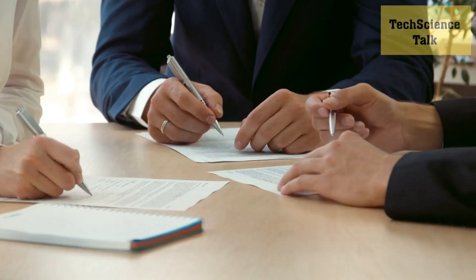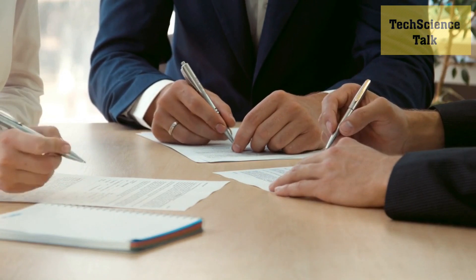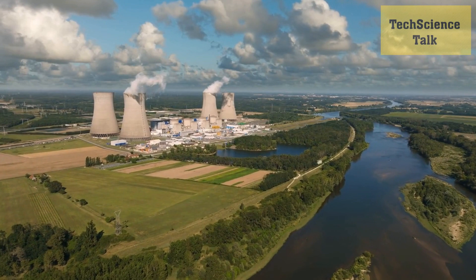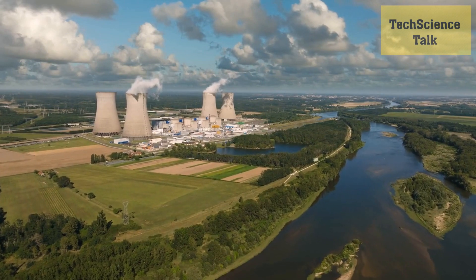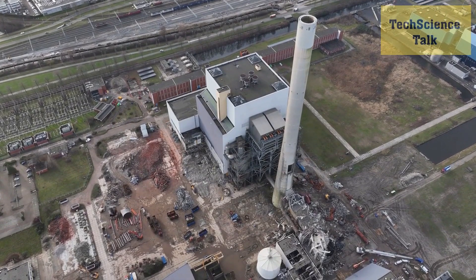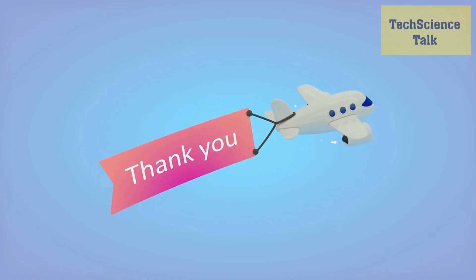In conclusion, the latest breakthroughs in renewable energy technology are offering hope for a more sustainable future. From solar and wind power to emerging technologies like tidal and geothermal energy, there are a range of solutions helping to reduce our reliance on fossil fuels and combat climate change. We hope this video has provided you with an overview of some of the most exciting recent developments in the field. Thank you for watching.